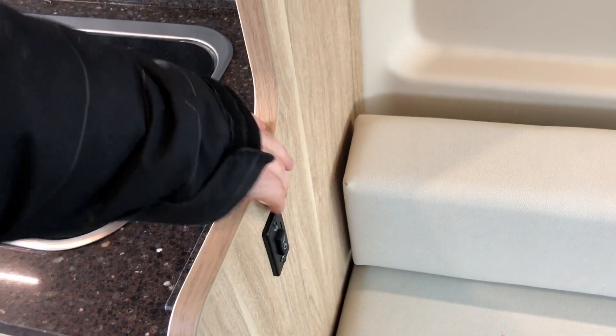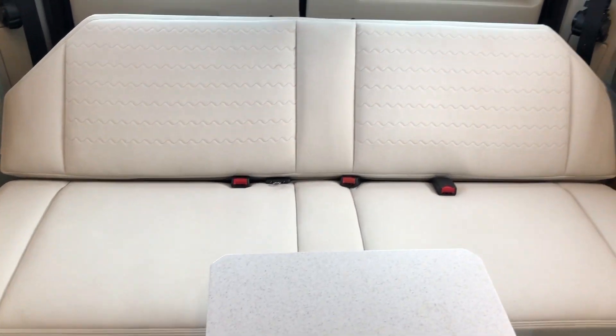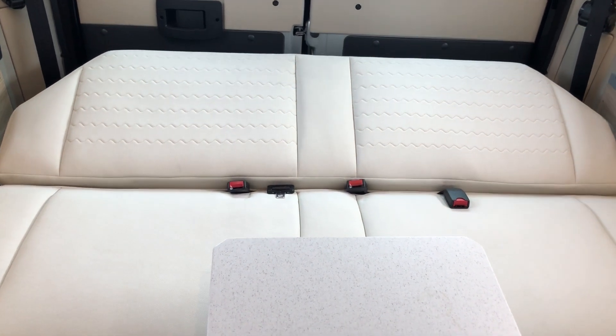This is a power sofa. There's a button that you push and it goes up and down — push it to put it in the sleeping position. It goes all the way down, then there's a board you put across and the cushions move over to make it into a full bed.